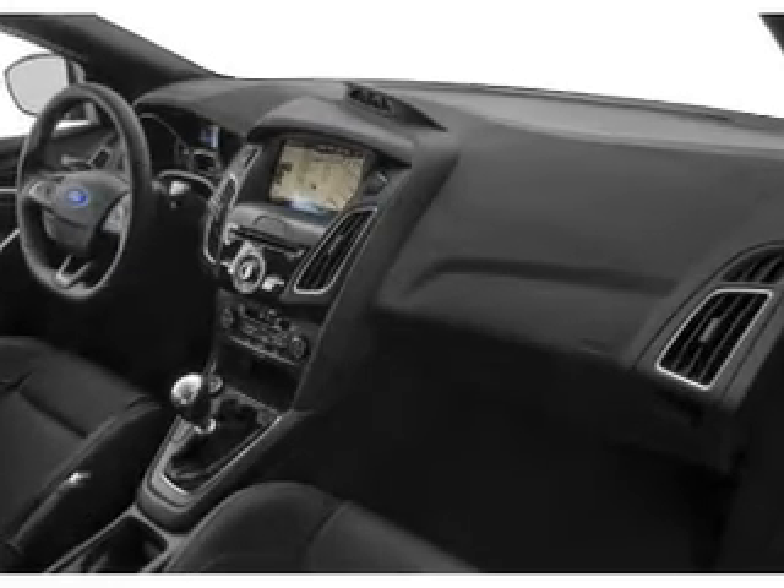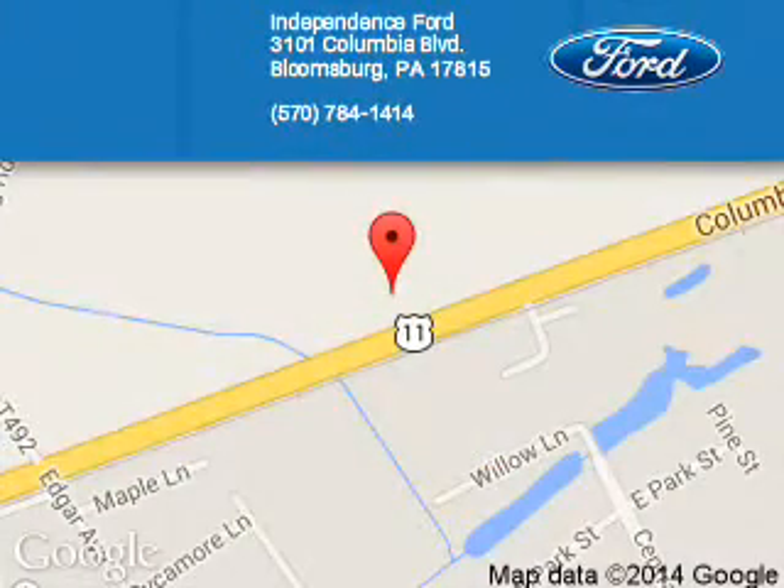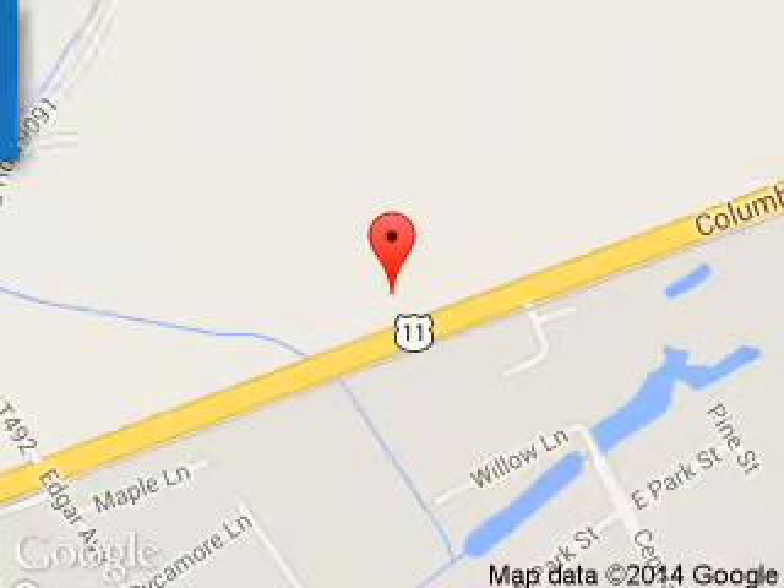Great quality at a great price. Call or click to contact us today. Independence Ford is dedicated to doing everything possible to ensure that the experience you have selecting your next vehicle is a pleasant one. We are located at 3101 Columbia Boulevard, Bloomsburg, Pennsylvania 17815.